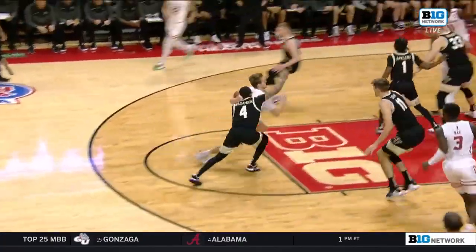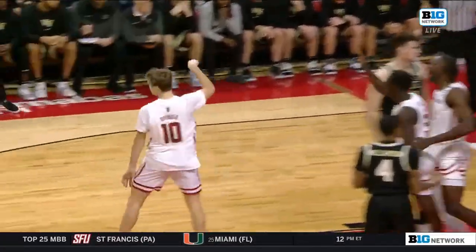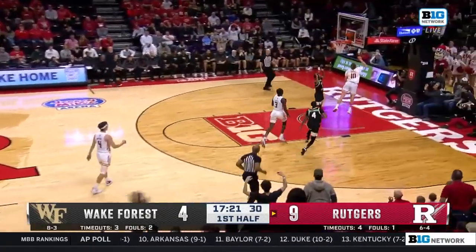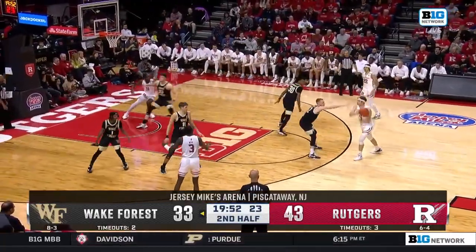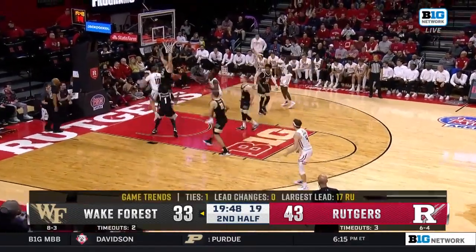You talk about Cam Spencer — what a great get through the portal. Formerly of Loyola. Here's a guy at 6'4". And now with the transfer portal, they get a guy like Appleby. Look at that pass right there. Not smart. Accentuating the positive the last two losses — they still play quality defense, and that's what kept them in the game.